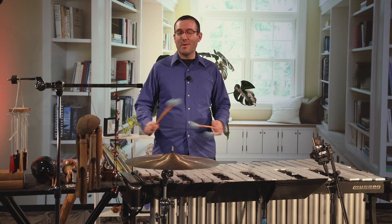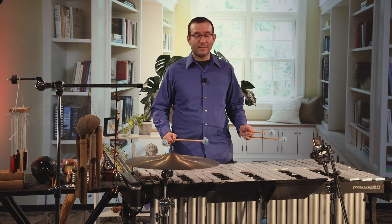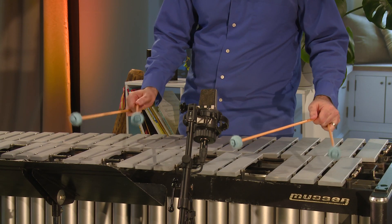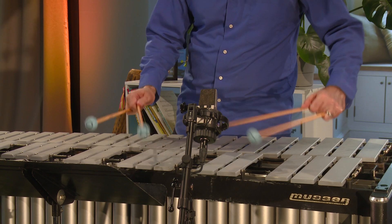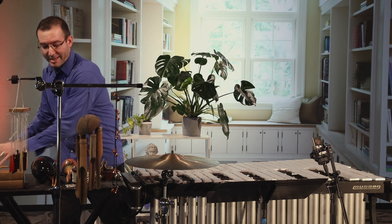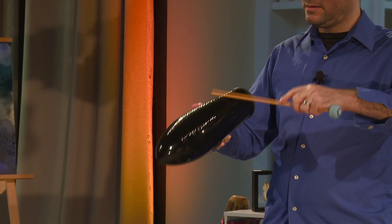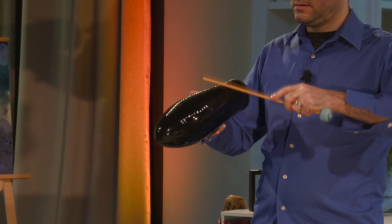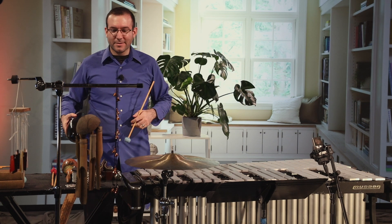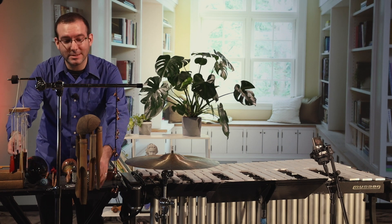Percussion is a family of way too many instruments to count. They include mallet instruments, like this vibraphone, which can play melodies. They also include instruments that play rhythms — I'm going to play a rhythm on this guiro. And there's also a lot of sound effects in percussion, like these bamboo wind chimes and glass wind chimes.